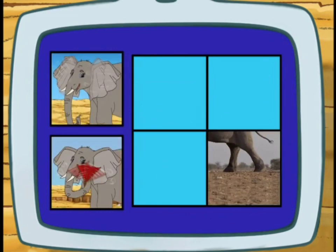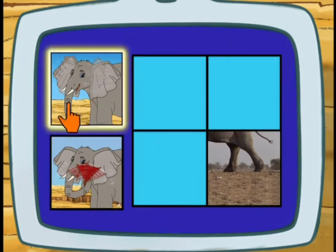To cool off, does an elephant use its big ears or a fan? It's big ears! Right! An elephant's big ears are like giant fans!